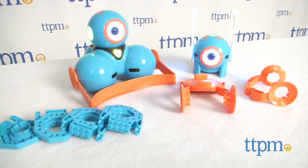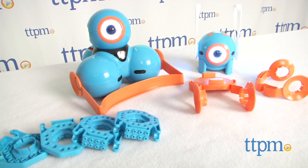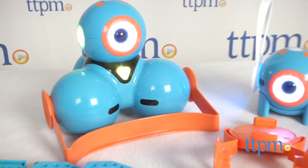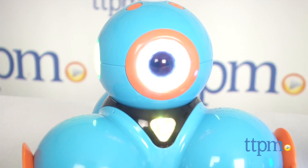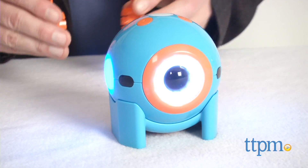Any savvy robot knows that style is all about accessorizing. Hi, I'm Chris the Toy Guy from TTPM, and you may have already met Dash and Dot, the sensational robotic pals from Wonder Workshop that will engage kids in all kinds of creative play that also introduces them to the concepts of coding and systematic learning, all in the context of excellent immersive play. Today we're all about the accessories that can add new dimensions of play to these guys.